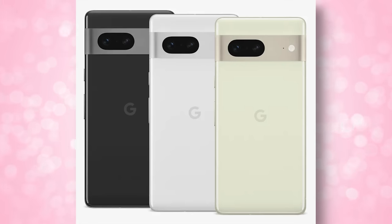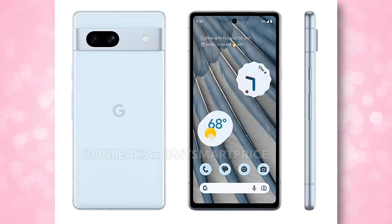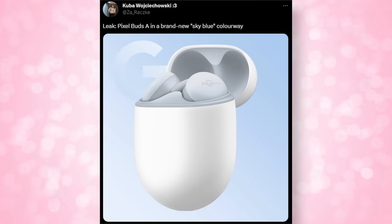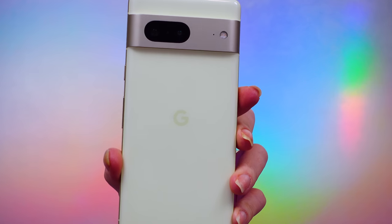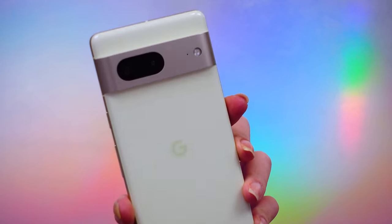Let's start with the aesthetics, the size, and the style. The 7 came in three colors, but the 7a will come in white, gray, and this really pretty sky blue colorway, which matches rumors of some new blue Pixel Buds Pro. While the 7a looks extremely similar in design to the Pixel 7, it will have smaller dimensions and a display size of 6.1 inches, but the screens will be identical in terms of refresh rate and resolution. It's likely to be water resistant at IP67, ever so slightly lower than the Pixel 7.